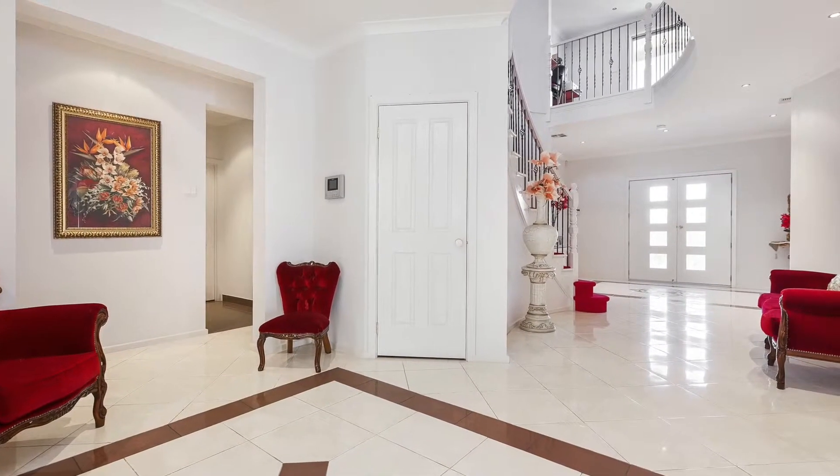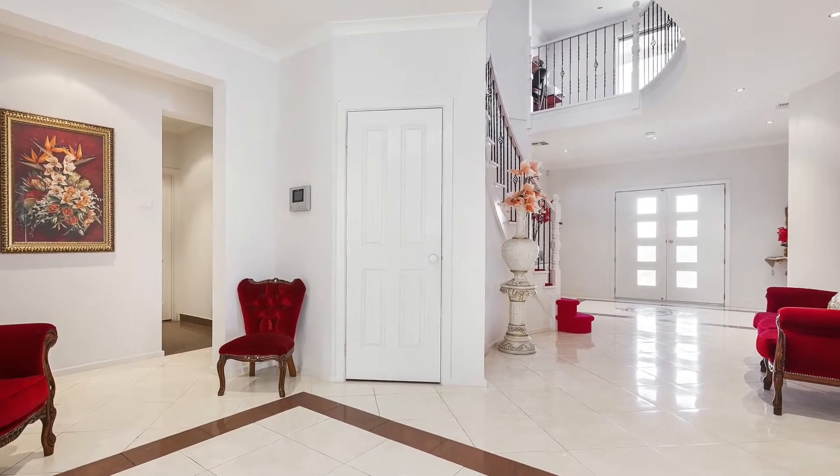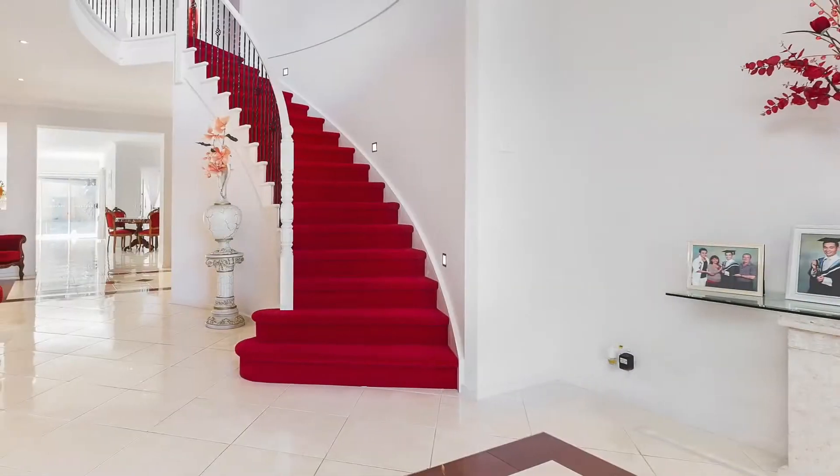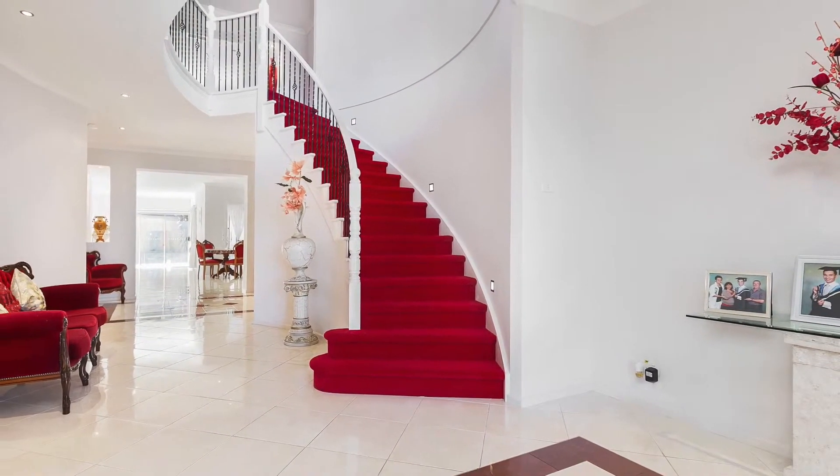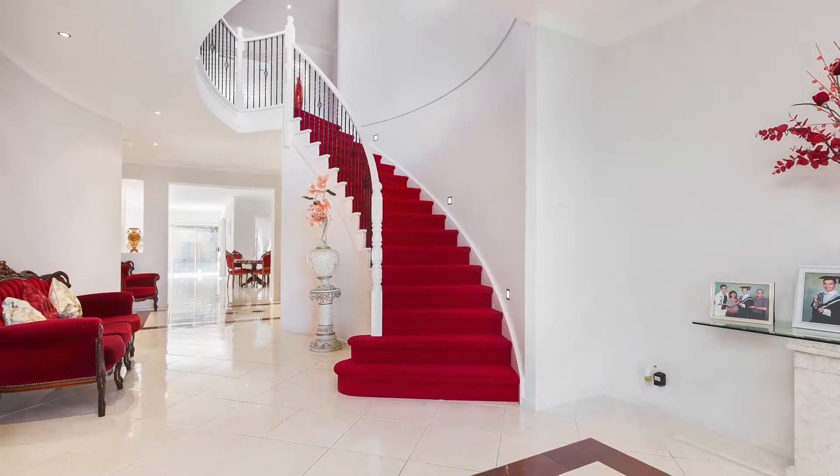If you have a large family and love to entertain, this is exactly what you're looking for. The grandeur of the formal entry with sweeping staircase and soaring ceilings set the fabulous scene of this exceptional abode.